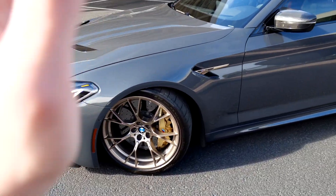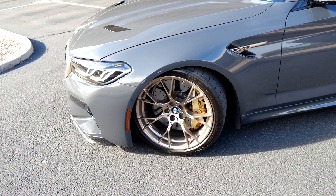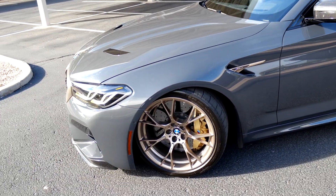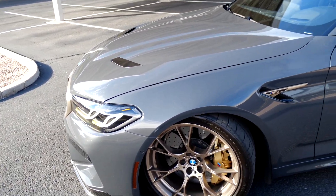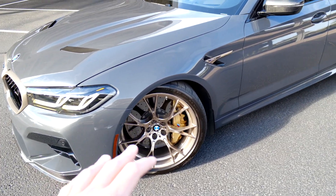The carbon ceramic brakes have been excellent so far. I don't really take this car on the track and don't intend to, but I feel pretty confident with these brakes — they're really awesome. With around 20,000 miles, I really don't notice any difference in braking performance, and that's a big selling point of the carbon ceramics.